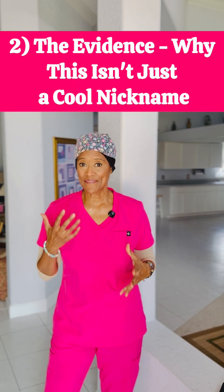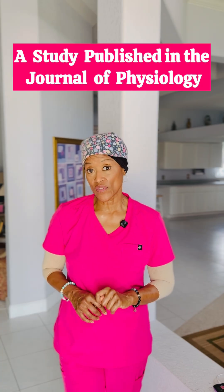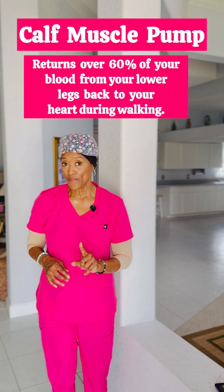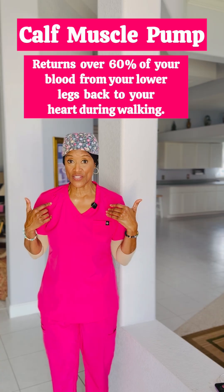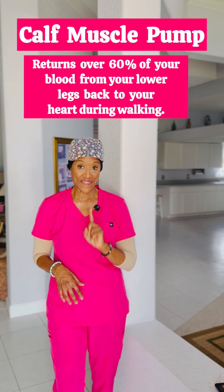Number two: the evidence. This is not just a fun fitness myth — it's solid physiology. Research has consistently shown the critical role of the calf muscle pump. A pivotal study published in the Journal of Physiology demonstrated that the calf muscle pump is responsible for returning over sixty percent of your blood from your lower limbs back to your heart while walking. Without it, your heart would have to work significantly harder.